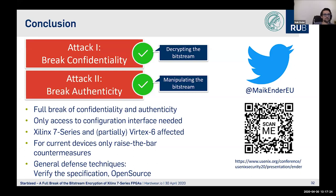The first question from the chat: how do you manipulate the Bitstream when it's encrypted? How can we exploit the CBC malleability?